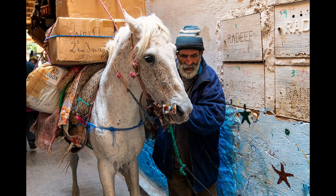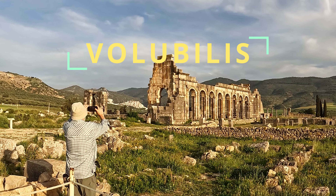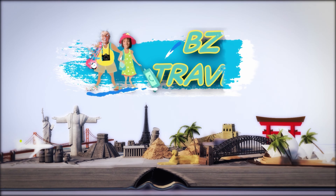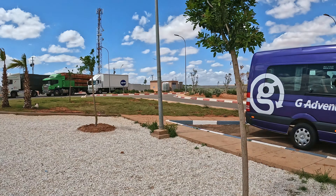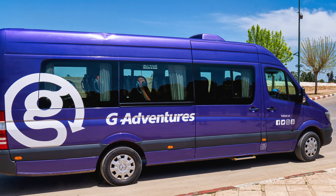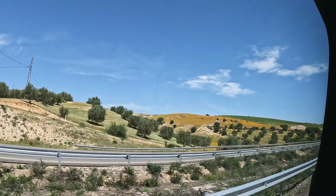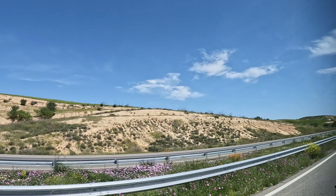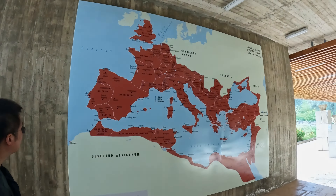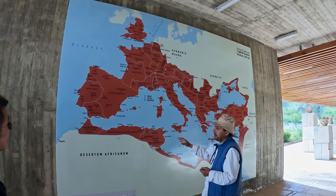Traveling through Morocco, you must stop at Volubilis. This is one of the stops on our 14-day G-Adventures tour of Morocco. The time frame we're talking about here in North Africa, including Volubilis, where we are.